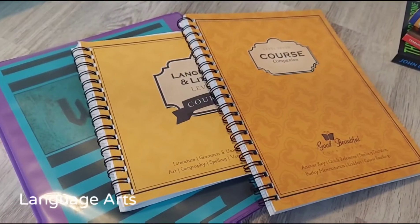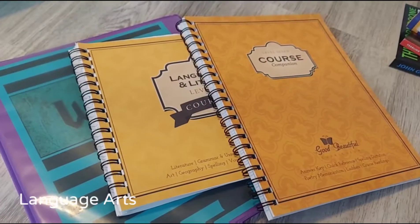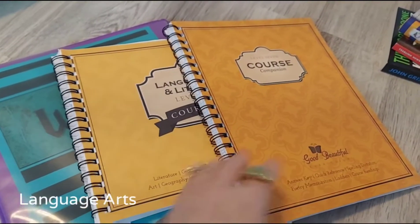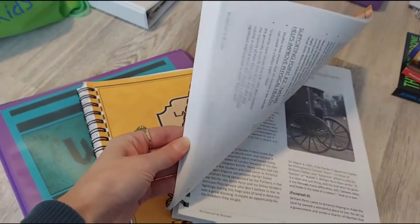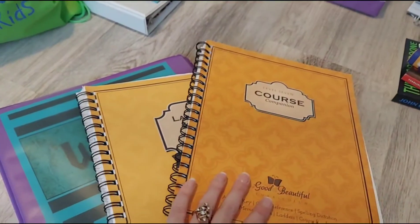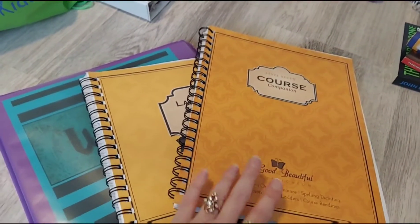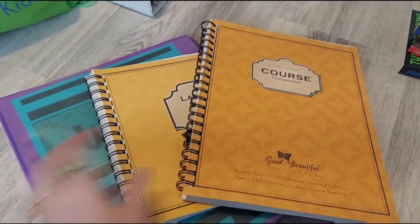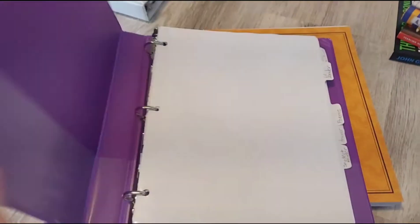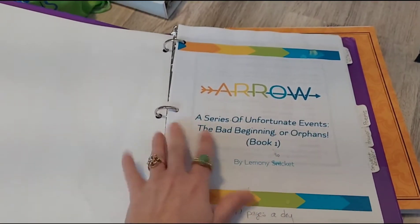For language arts this year my son is doing The Good and the Beautiful level seven, and he's been using The Good and the Beautiful since level four. He likes it and knows how to use it every day because he's used it for so many years. The only thing we do is we swap out the books because he really doesn't like the literature that goes along with it, and we've added in Brave Writer book studies to go with some of the books he's done.